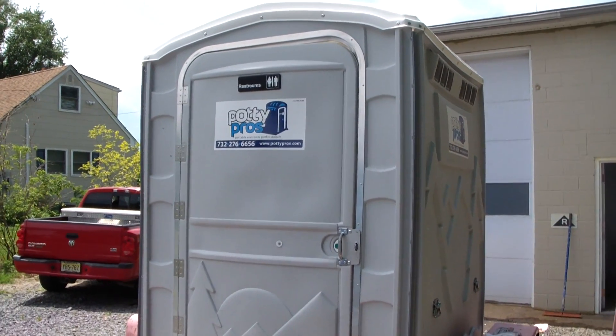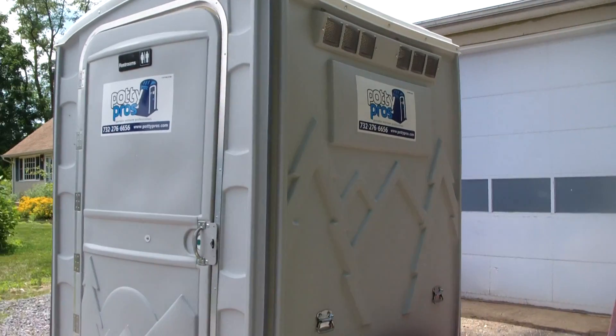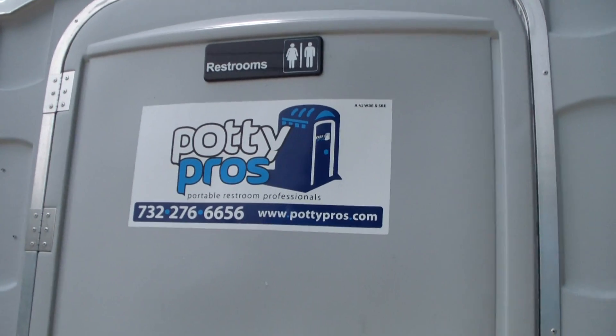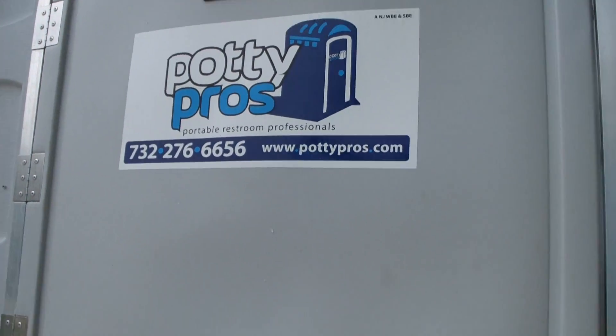Hello, what you're looking at is our VIP extra large portable toilet. It's about a foot and a half wider than your average portable toilet. It's available from PottyPros, www.pottypros.com, 732-276-6656.